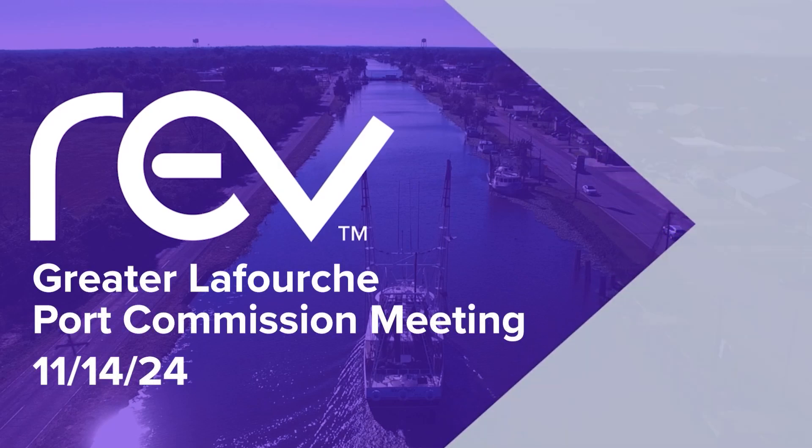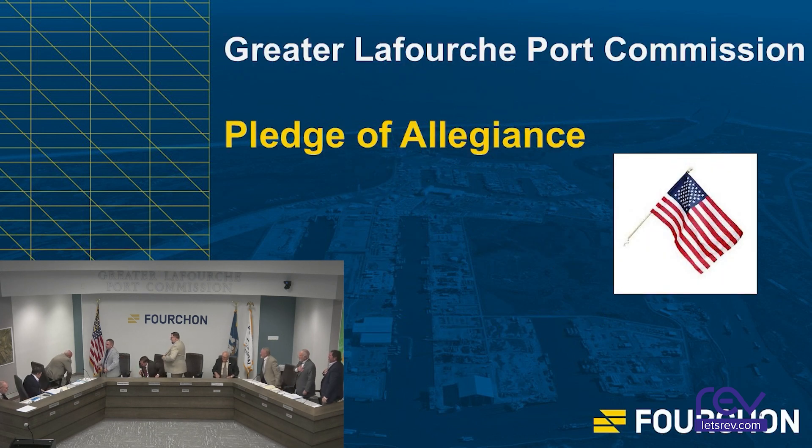The meeting of the Greater Lafouche Port Commission will now come to order. Mr. Thomas P., would you lead us in the Pledge of Allegiance, sir?